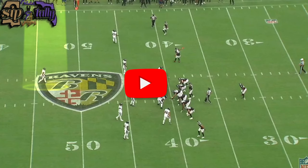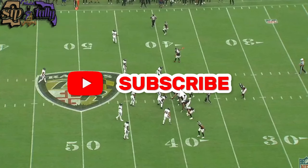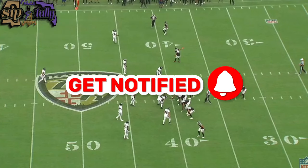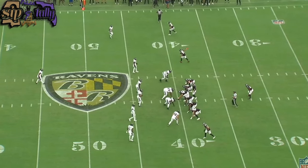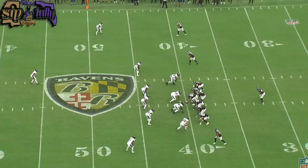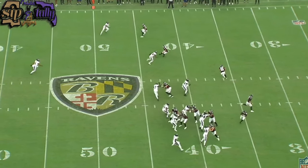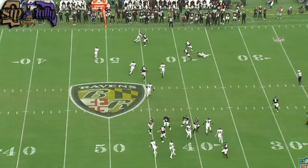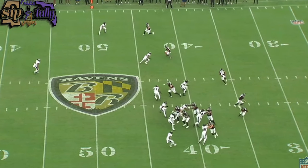Here he is at the free safety position. Let's get started. Here we got him lined up at free safety — remember we talked about all the different alignments — and here he's just coming downhill and making a tackle, just running the alley, coming downhill and making a tackle.